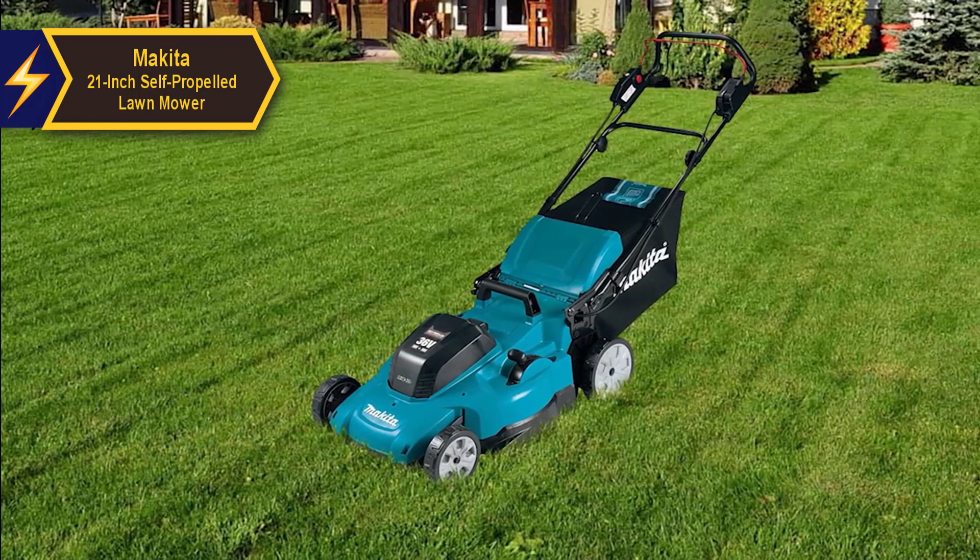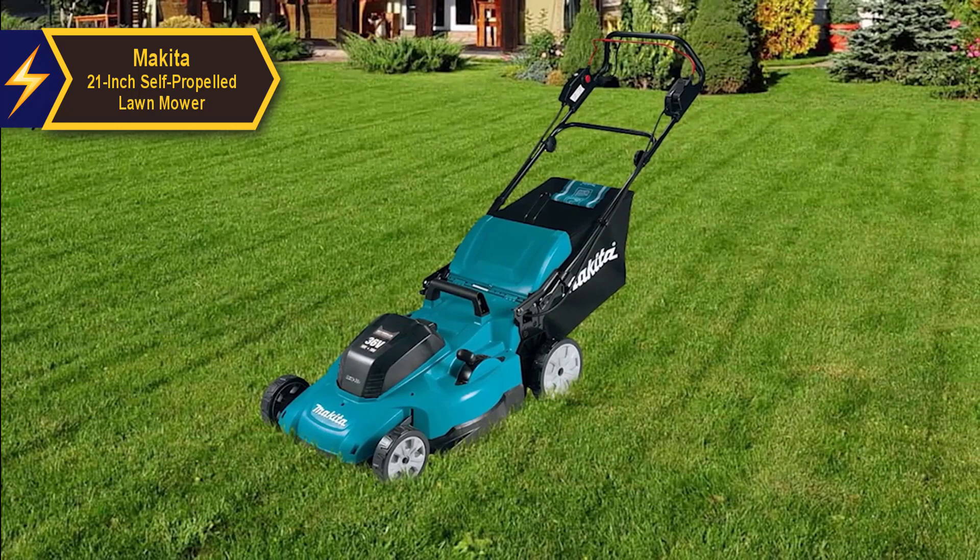With the provided set of 5.0 AH batteries, Makita assures around 40 minutes of cumulative runtime, though this might vary based on environmental and turf conditions.